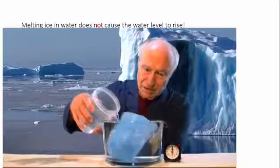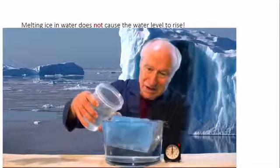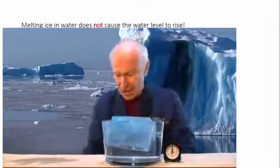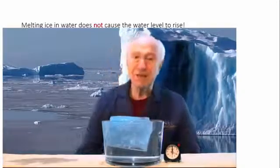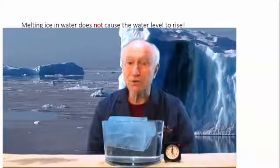I'm going to fill this up to nearly overflowing. What might be surprising to some of you is that as the ice melts, the volume does not increase of the ice-water combination, and so none of the water will spill out.